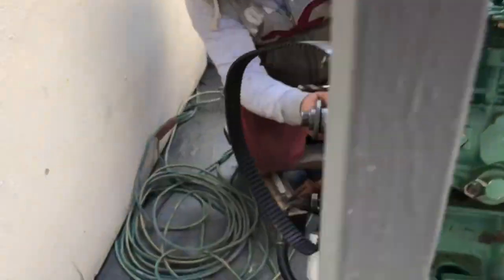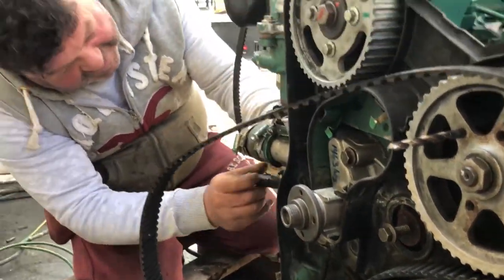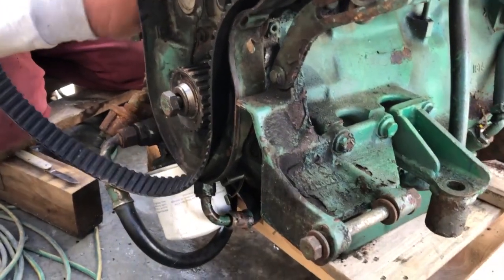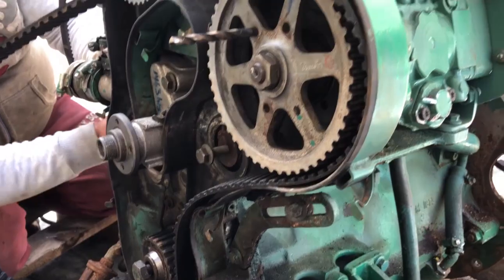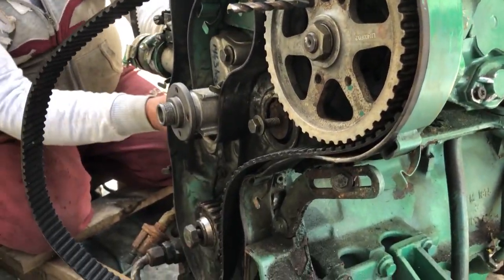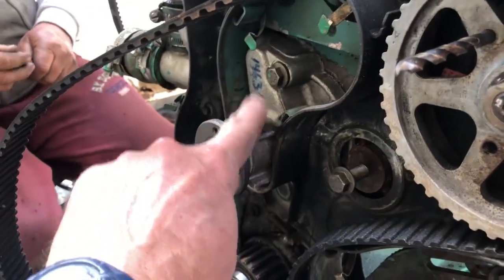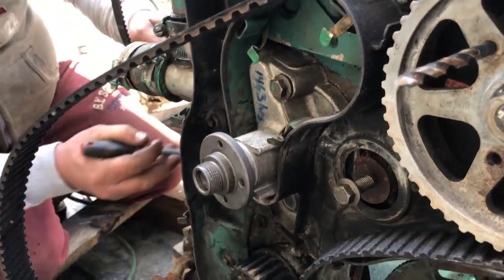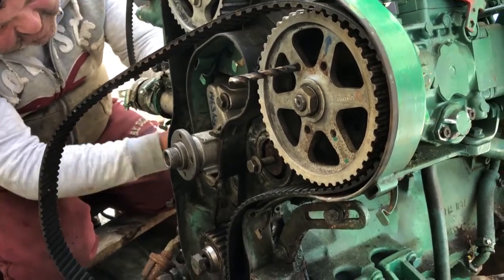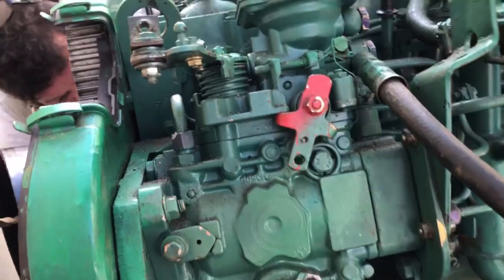We're replacing all the seals we can think of, and finding all the hoses. New timing belts, which I've been told is kind of expensive. Here's the water pump that I replaced last summer that caused us to be adrift in the middle of the Ionian Sea on our way to Greece — that was a fun little deal.